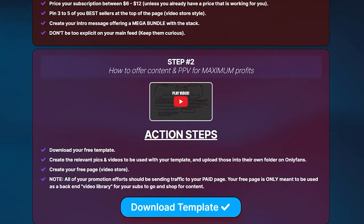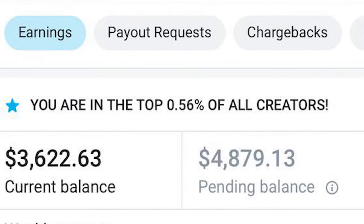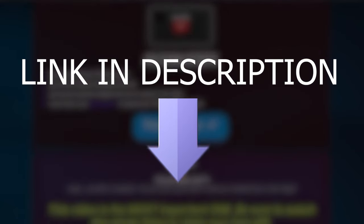That's it for this one. If you want to see the number one secret along with a step-by-step guide showing the exact process we use to get these results, just click the link in the description to join me on Telegram. And if you found this video helpful, be sure to like and subscribe. Until next time, take care.